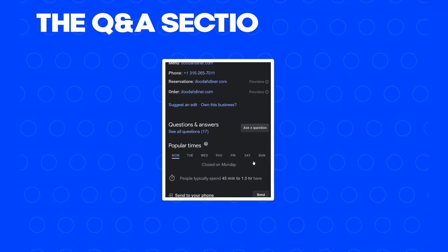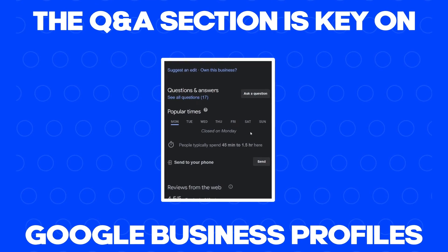She initially did it just to try to help her customers, not realizing the marketing benefit she was creating for her business. But then the increase in Google exposure spoke for itself. The Q&A section is key on Google business profiles for three reasons.